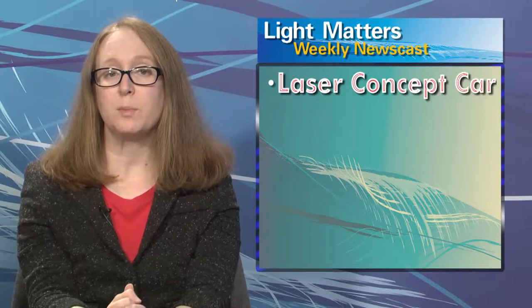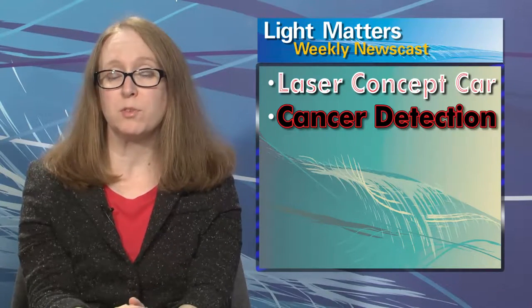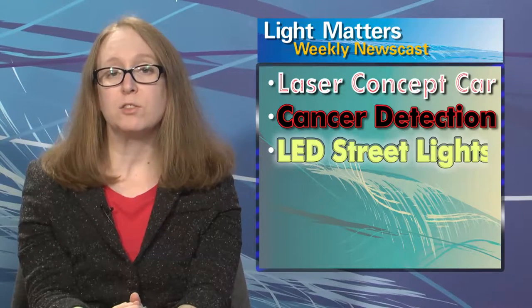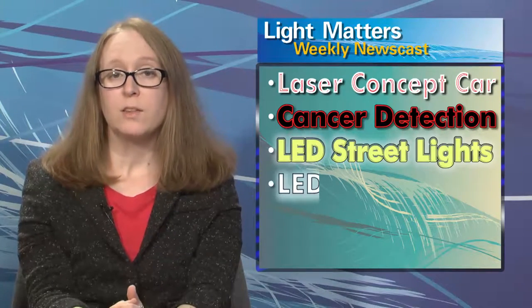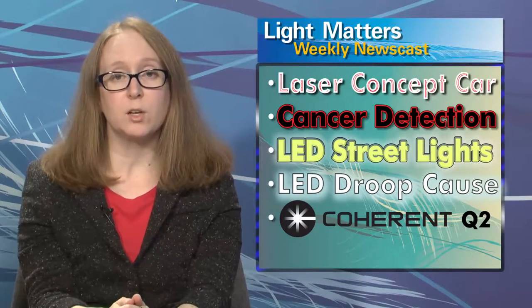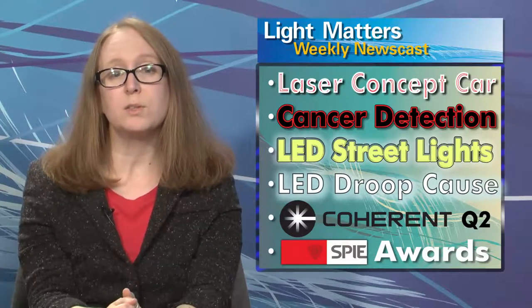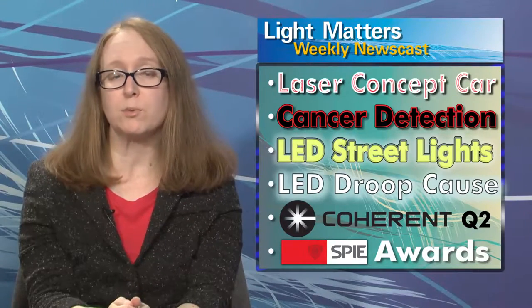On today's show: a concept car debuts with laser projector headlights, a biophotonic technique detects cancer before a tumor even forms, LED streetlights aim to curb light pollution, the cause of LED droop is confirmed, materials processing boosts Coherent's second quarter sales, and SPIE's list of 2013 award winners includes a number of Photonics Media's past and future webinar speakers.